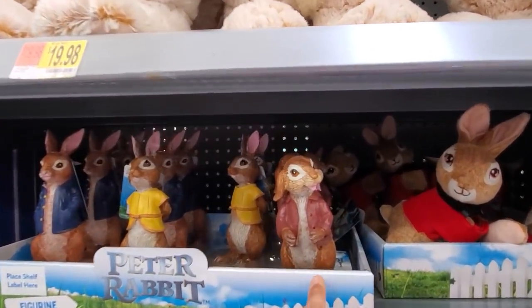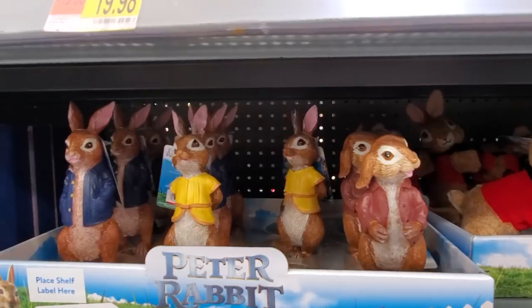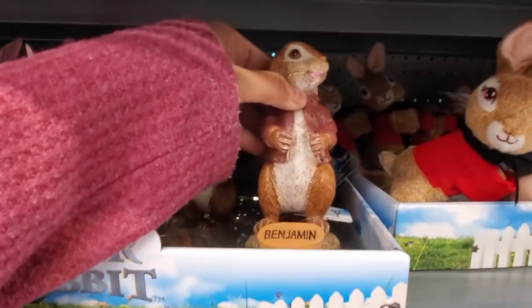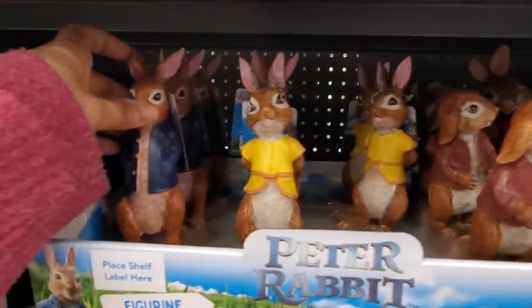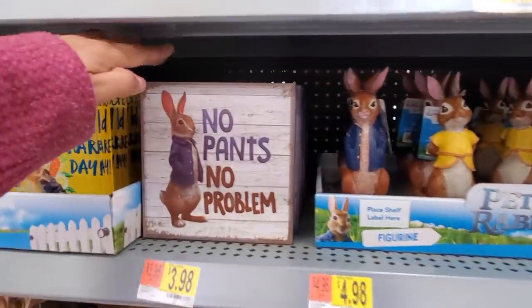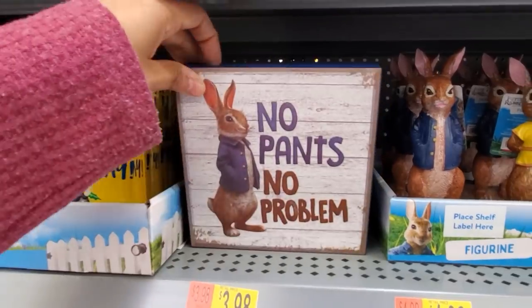They had the figures here. Oh, look at that one! It has their name at the bottom. Mopsy, and then Benjamin, and then we have Peter. So those are gonna be $4.98.